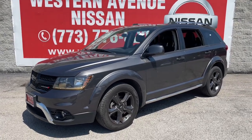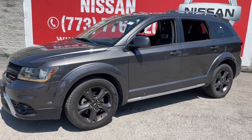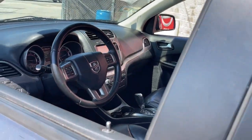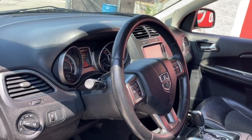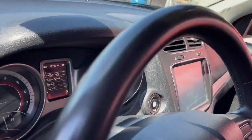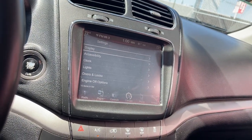You will love the features of this 2018 Dodge Journey. With less than 60,000 miles on the odometer, this vehicle provides excellent value. Here's a versatile Dodge Journey that offers the family-friendly space and convenience you're looking for at a surprisingly affordable price.